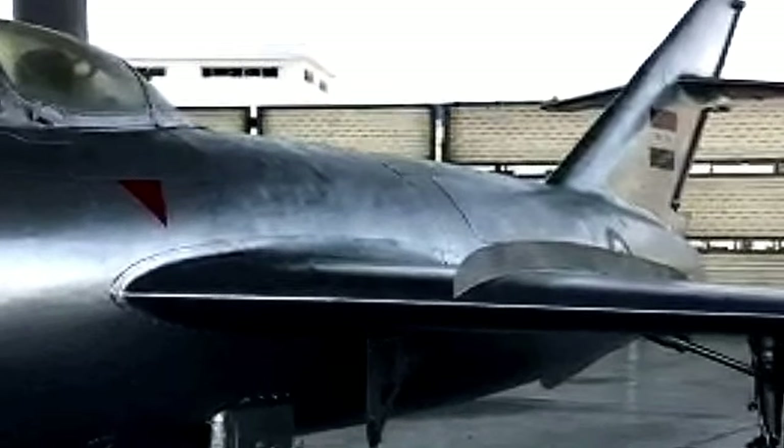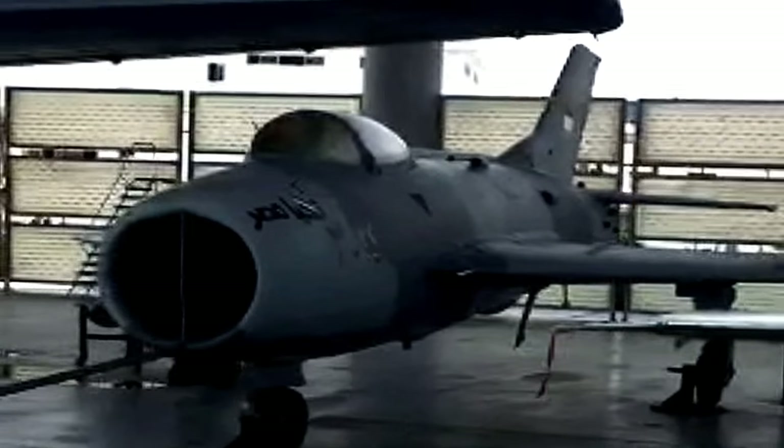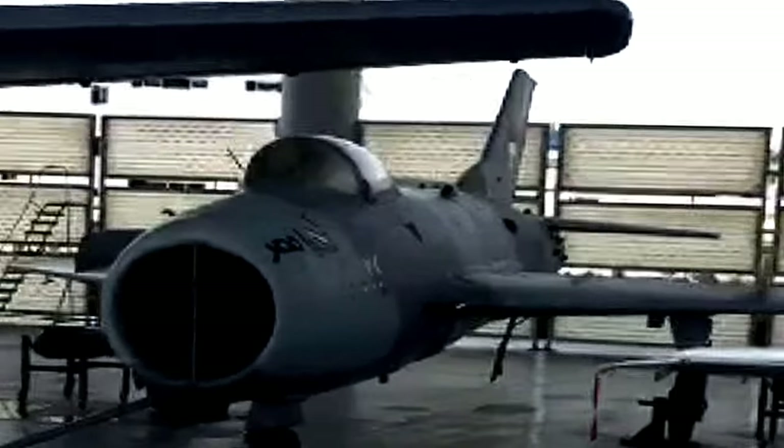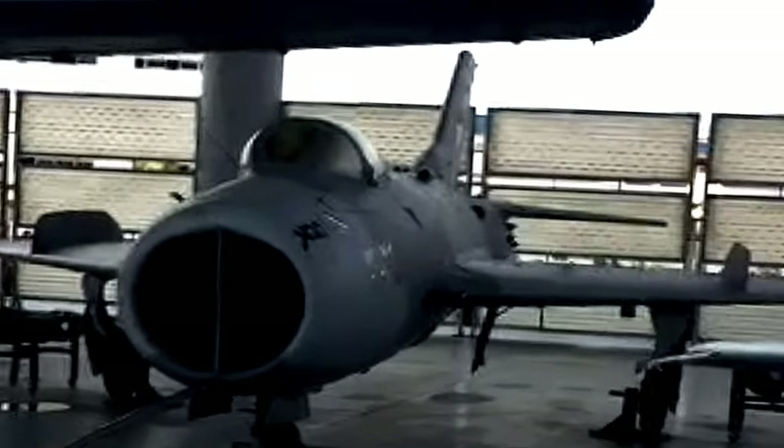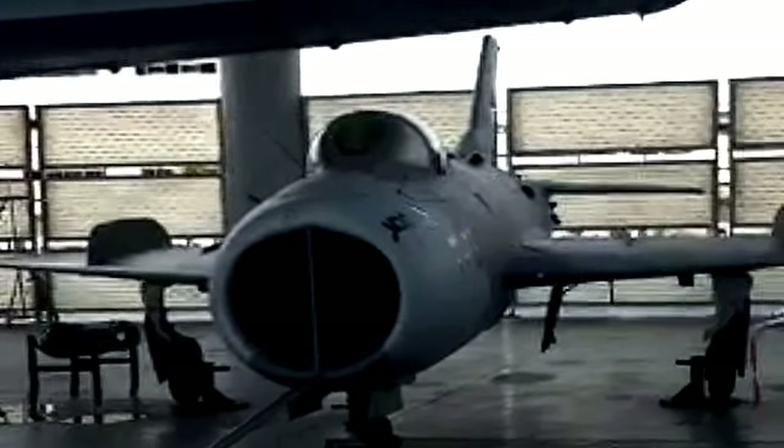In 1962, Egyptian MiG-19s saw some action in the ground attack role during the Civil War in Yemen during the early 1960s. The first reported air combat in the Middle East with the MiG-19 was on November 29, 1966, when two Egyptian MiG-19 fighters battled Israeli military.